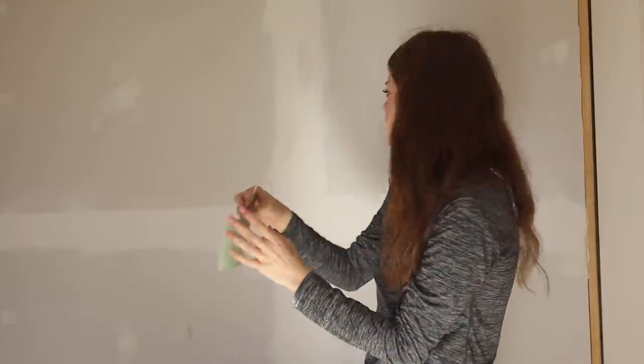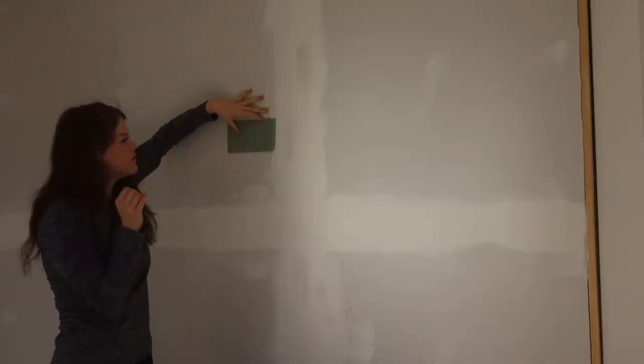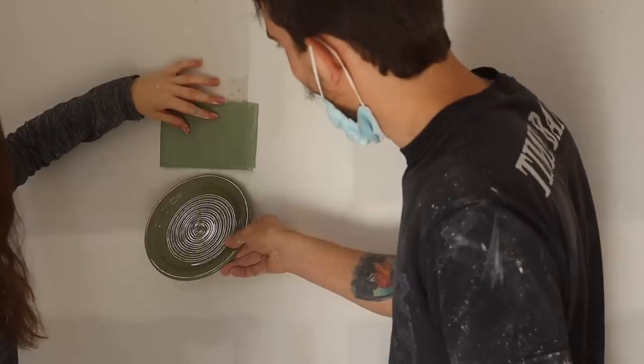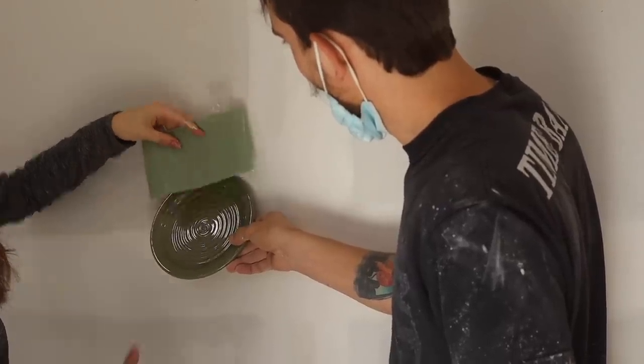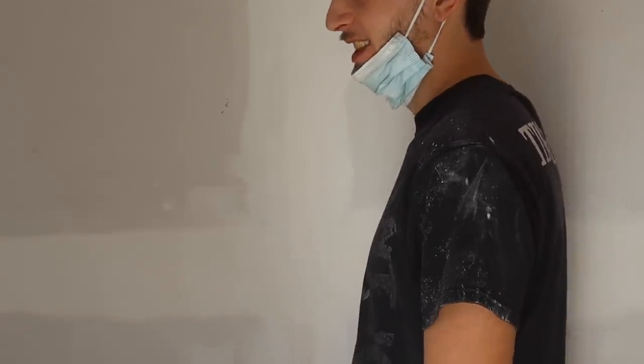This is the green up on the wall. That's literally the color of our plates. That's a little more army green than the plates, but it's pretty close.